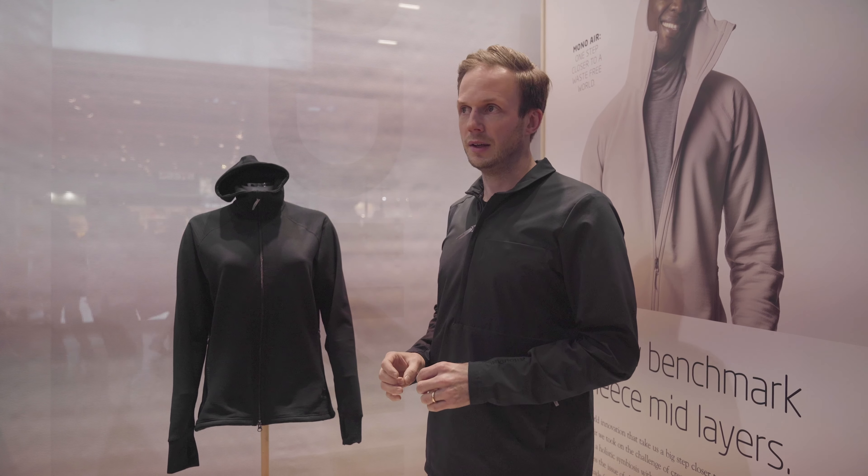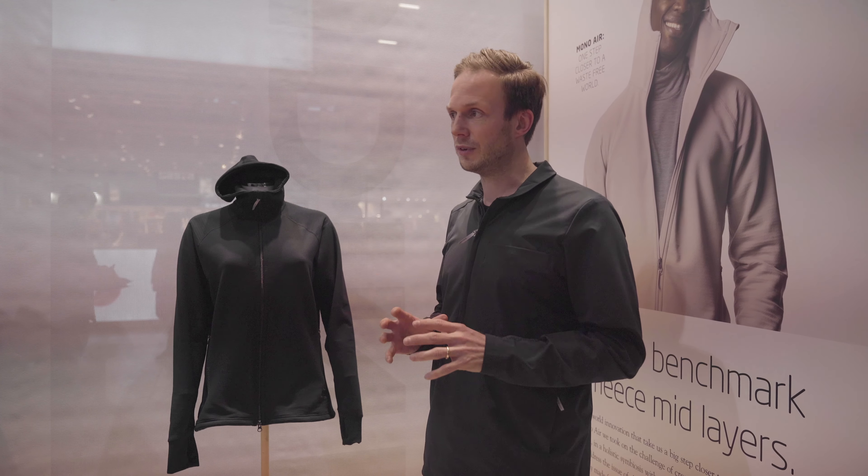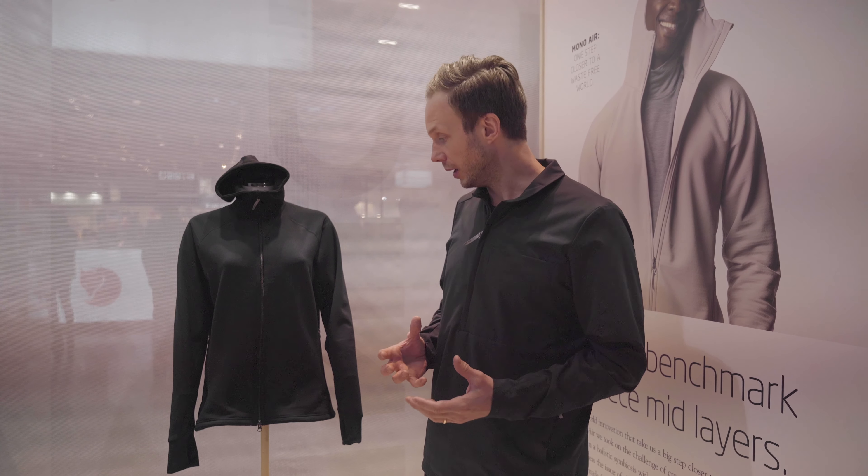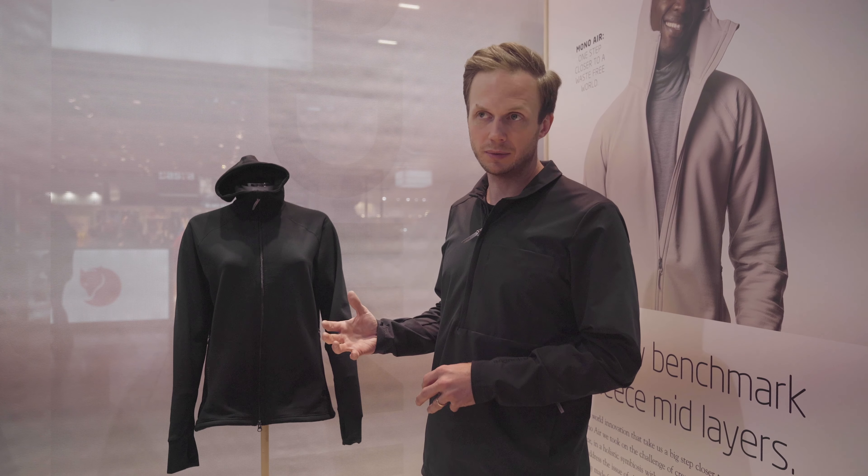Houdini as a brand has been making fleece products for almost 30 years — it's very much the core of what we do. Synthetic fleece has a lot of performance advantages: it's light, it's warm, it's breathable, and it's extremely durable. That's why we love it as a material.